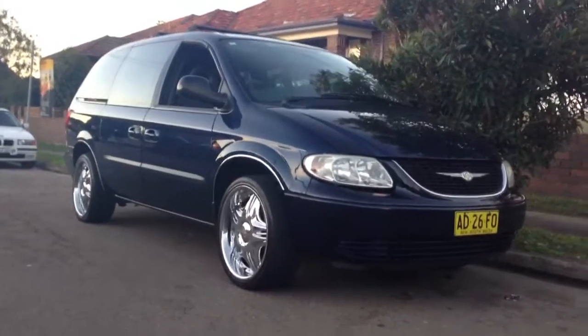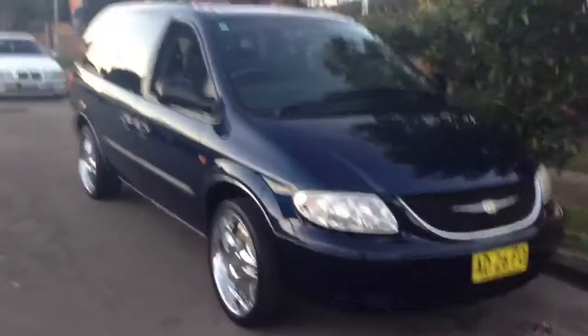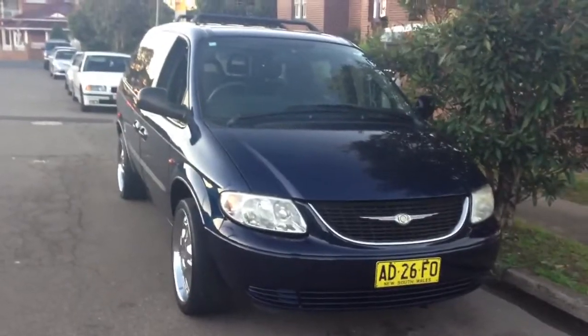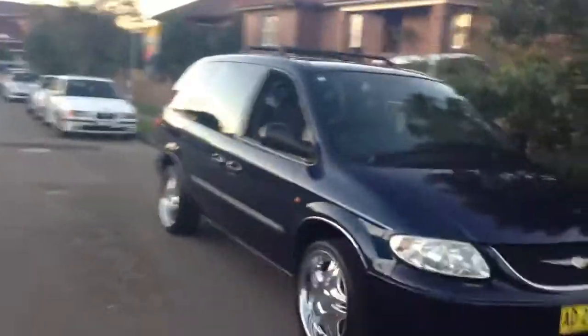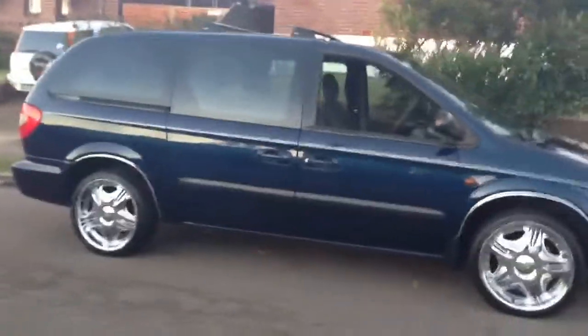G'day viewers, it's Phil from Edward Lees with a very lovely trade-in that's just come in. It's a 2004 Chrysler Voyager 7-seater and whilst this car has clocked up a few kilometres, it's in really immaculate condition. It's a gorgeous looking car.